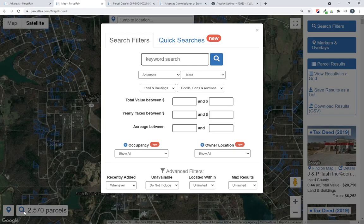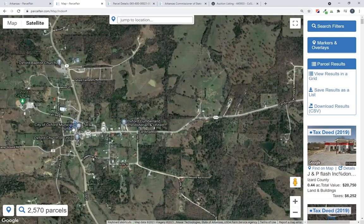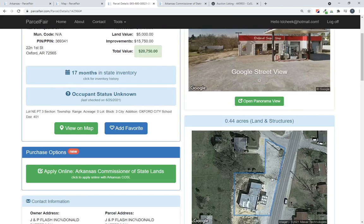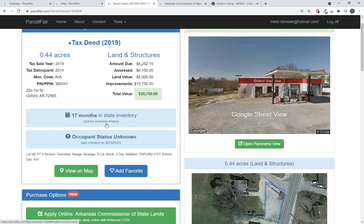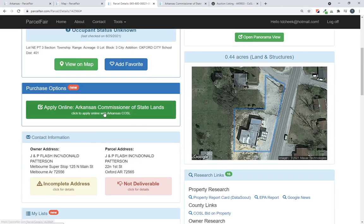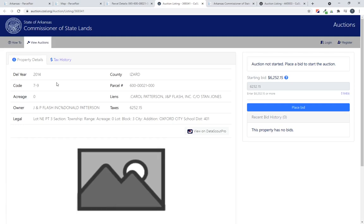On the map, we've got a search pulled up right now — I'm looking at Izzard County, and you can see a lot of properties available. One in particular I want to show you is in a town called Oxford. This property is in the over-the-counter inventory held by the Arkansas Commissioner of State Lands — it's a 2019 tax deed. You can see we've got a photo, a satellite view of the property, and you can pop up a panoramic view for a better look at the area. On the left we have the address and land valuations, and we can tell you it's been in the state's inventory for 17 months, even through that blackout period when you couldn't buy it. The big green button under purchase options takes you to the new instructions we just put out today that walk you through the process of filling out this bidding application.